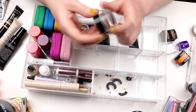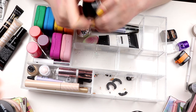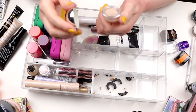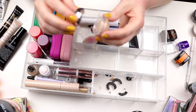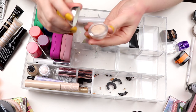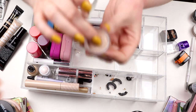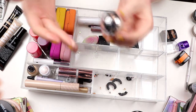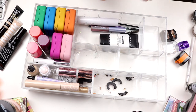This is a Brow Pomade in Blonde from Anastasia. I don't use it as much but I'm going to keep it. Another highlighter from the same brand as the green one — this is more cream. I think it smells a little bit funny. I don't think I should use this — it has started to separate, like it's watering. So I guess it's time for this one to go. This little makeup sponge — time to go.